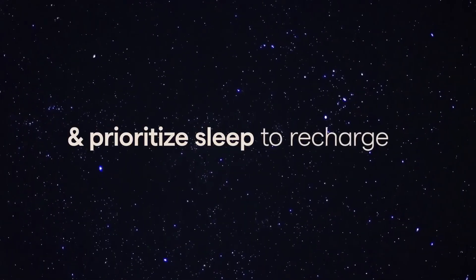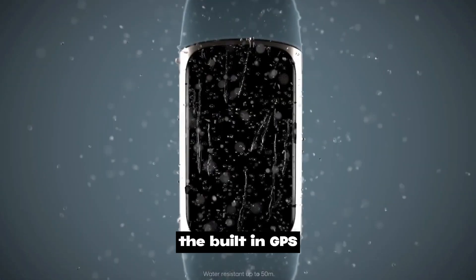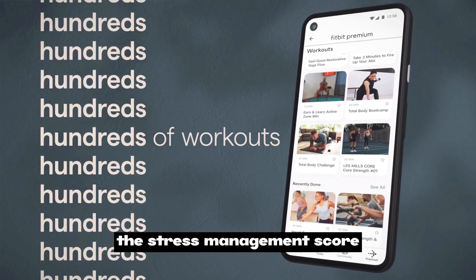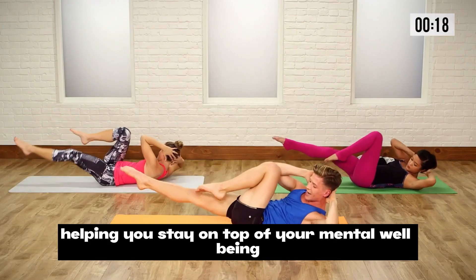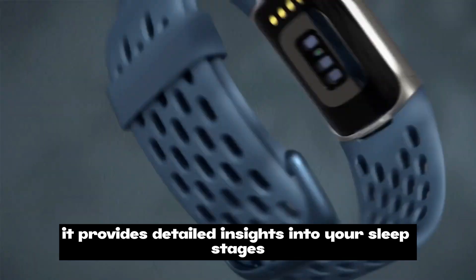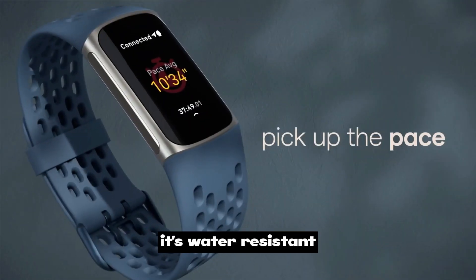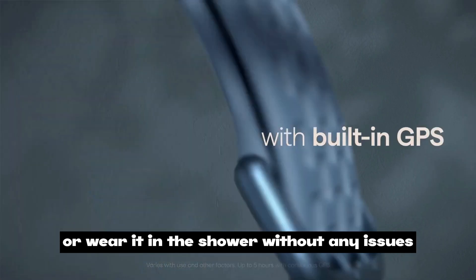The built-in GPS means you can leave your phone behind during workouts and still get precise tracking. The stress management score and EDA sensor are fantastic features helping you stay on top of your mental well-being. Sleep tracking is next level, providing detailed insights into your sleep stages with personalized tips for better rest. It's also water resistant for swimming or wearing in the shower.